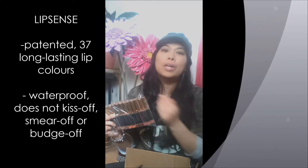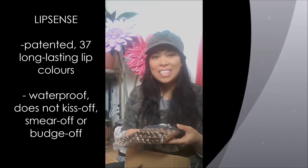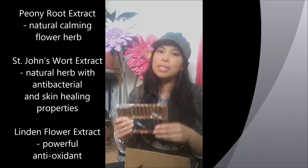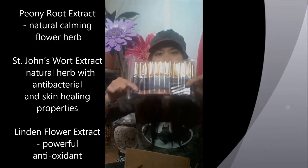It stays on like — I actually have to sleep with it sometimes, wait till the morning, rub it off with some coconut oil. It's all natural makeup, and I love natural makeup. Right now the stuff I've got on is not natural and I'm wanting to replace all my makeup with natural makeup.